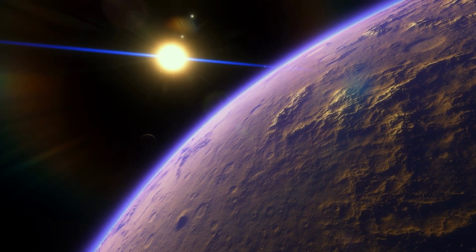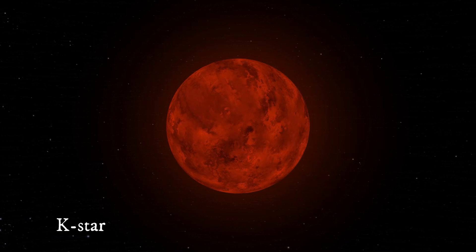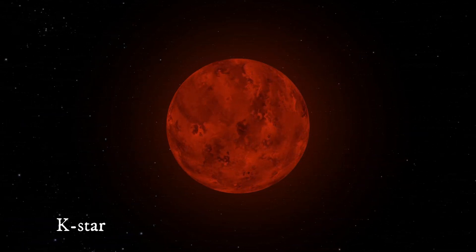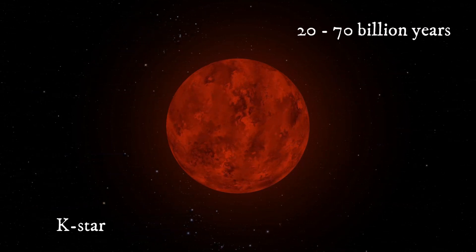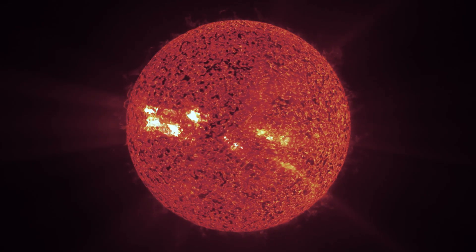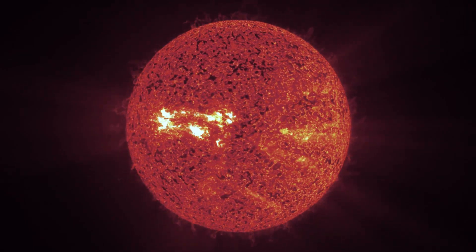So how do we find these worlds? One idea is to look for planets around K-stars, or orange-red dwarfs, which are cooler and less luminous than Sun-like stars but have lifetimes ranging from 20 to 70 billion years. Compared to Earth, life on a planet orbiting such a star would have more time to evolve and adapt.